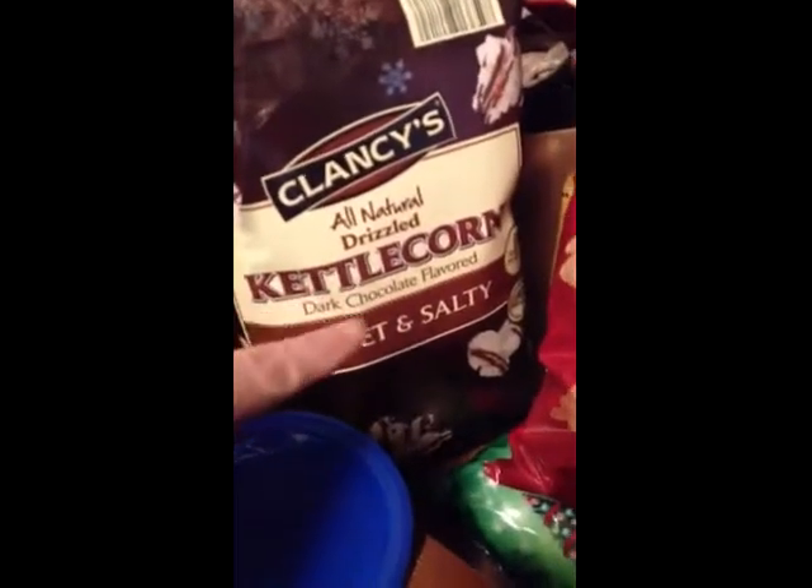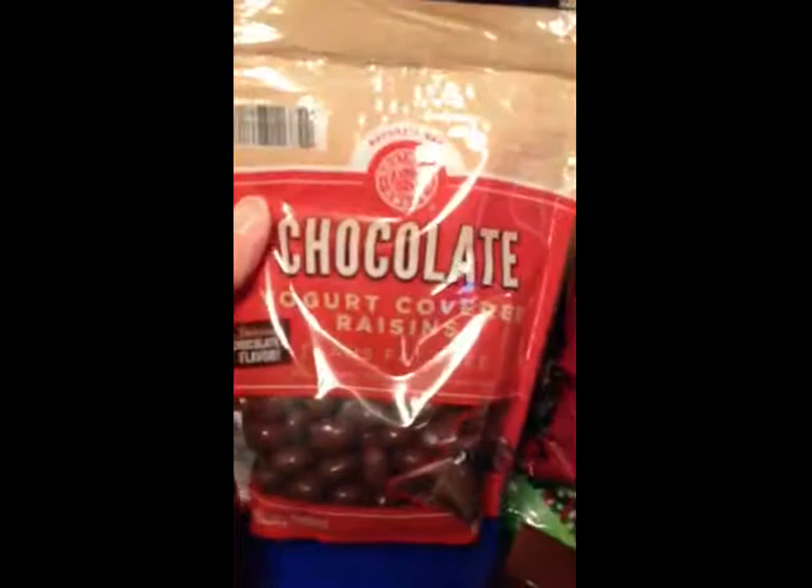Here's what I'm putting in the ultimate snack basket. First, some Clancy's all-natural drizzled kettle corn — sweet and salty, which he loves. It's dark chocolate, not his absolute favorite, but he'll eat it. Then a bag of cinnamon twists — crispy sweet twists. I also got some chocolate yogurt-covered raisins and vanilla yogurt-covered raisins, both from Aldi's.